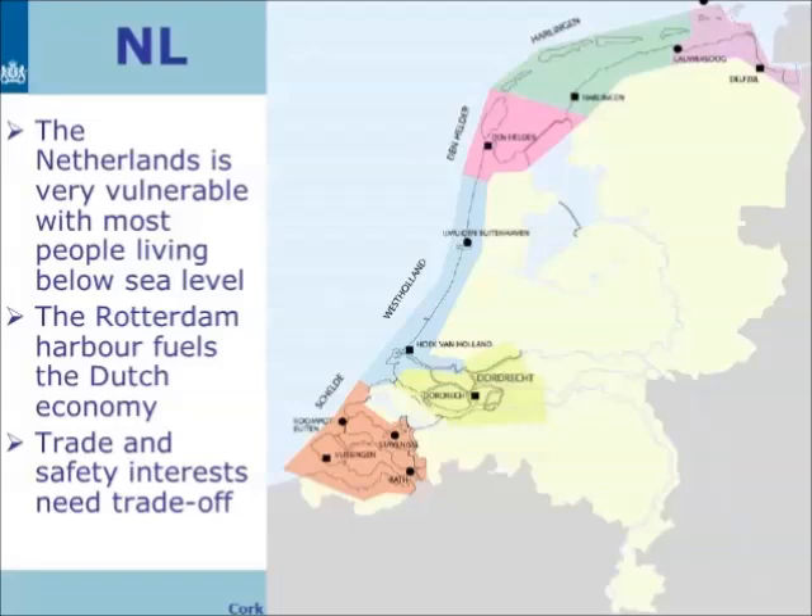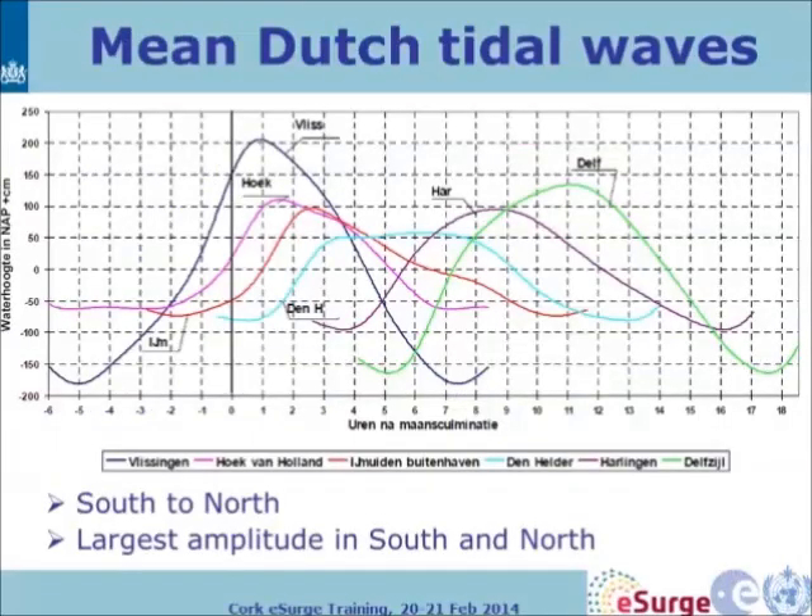The Rotterdam harbour fuels the Dutch economy, so there are trade interests and economic interests at stake, which makes things more complicated. This plot shows the mean tidal wave from south to north. We see the largest amplitudes in the south and in the north, with lower amplitudes in the middle.